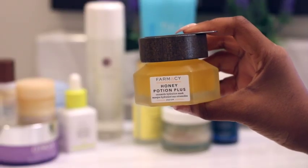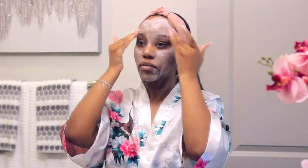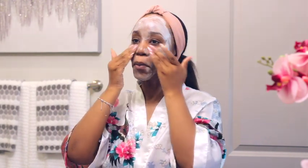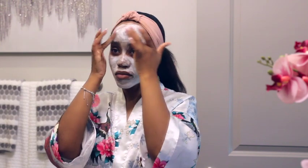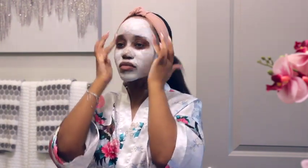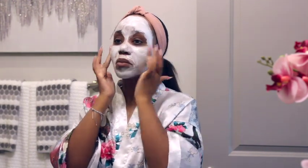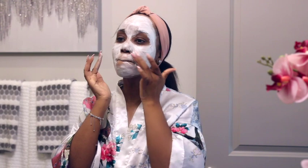Now we move into my mask. Tonight I'm using Farmacy's Honey Potion Plus. I love this mask because it is super hydrating, it nourishes the skin, and it helps strengthen your skin's moisture barrier. As you rub the mask on your face it turns into a white foam and it warms up, so it's very soothing and it feels amazing. Masking isn't a step you need to do every night — most people can get away with maybe one to two nights per week.